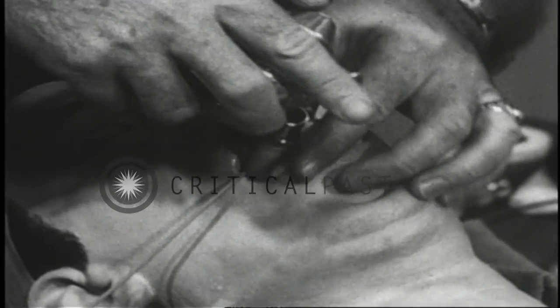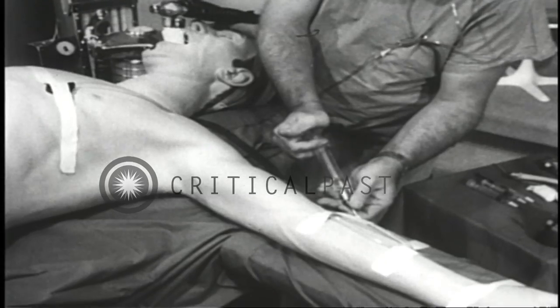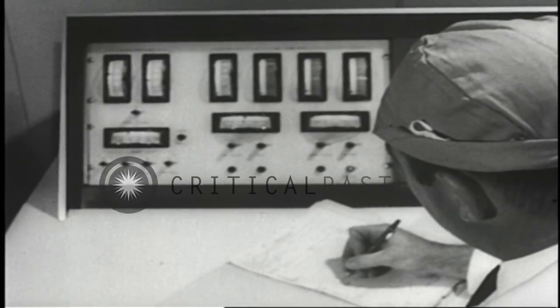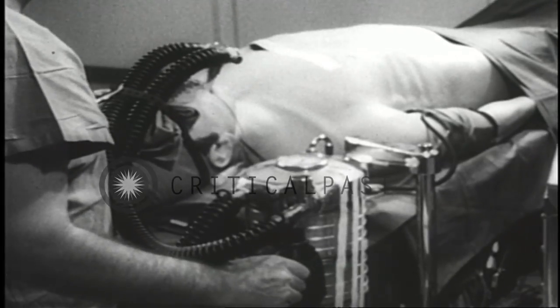With human patients, it would take four months to gain similar experience. The computer-controlled mannequin speeds the training of future doctors.